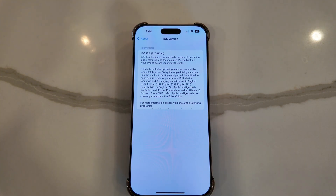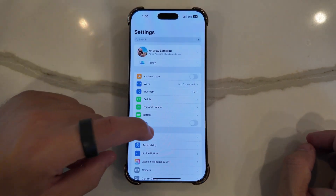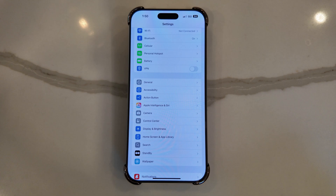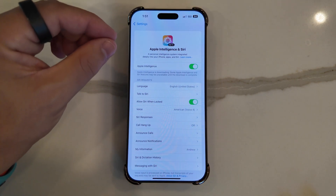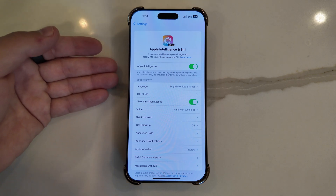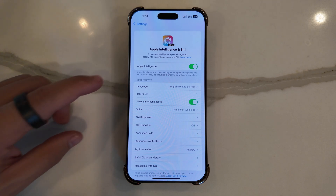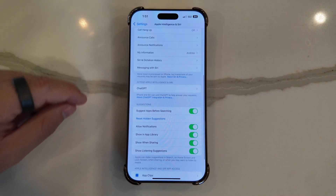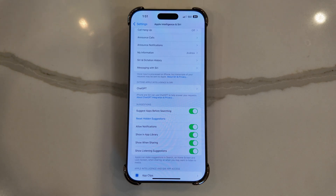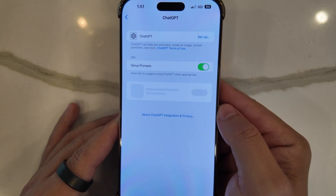One of the big additions is found under Apple Intelligence and Siri. If you had already joined the waiting list and downloaded features in the past, it will continue to download newer updates here. Scrolling further down, you'll see a new tab that says 'Extend Apple Intelligence and Siri,' and right there is ChatGPT.